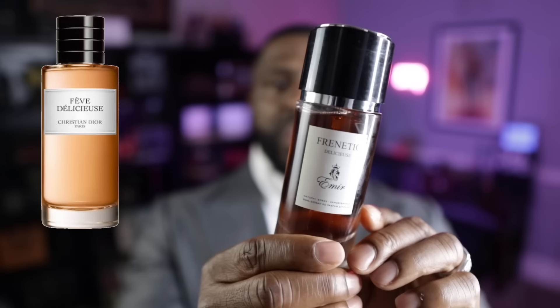The first fragrance up — I love gourmands. I love Fève Délicieuse from the House of Christian Dior, from their La Collection Privée. Prices have gone up — it's almost $300, maybe $320 or $350 to get a bottle of Fève Délicieuse now. But don't worry, because you can get this one right here, it's called Frenetic Delicios, from Paris Corner's Ymir Collection.